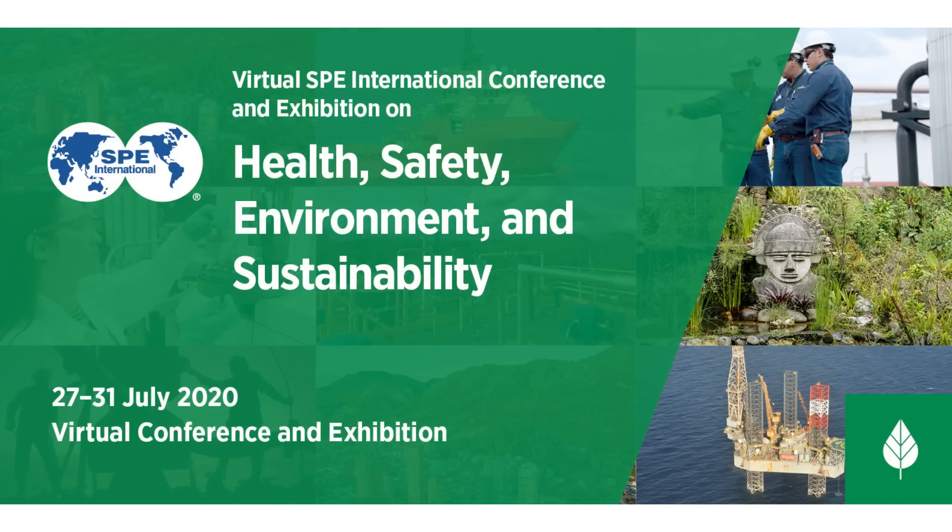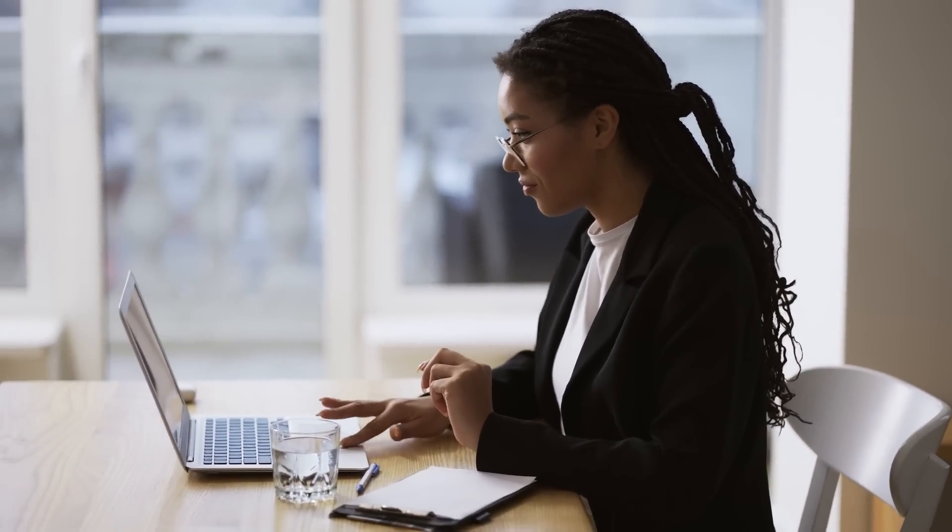Explore biodiversity presentations from the 2020 SPE Virtual International Conference and Exhibition on Health, Safety, Environment and Sustainability.